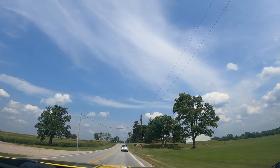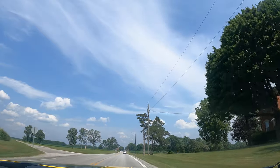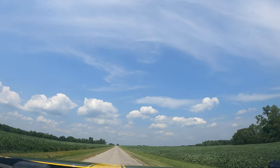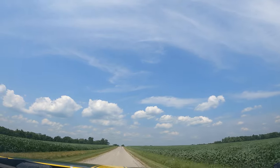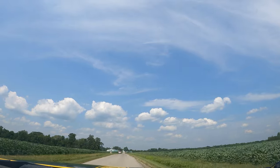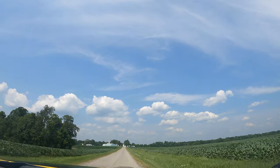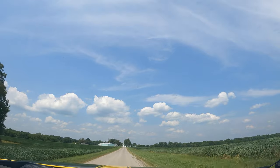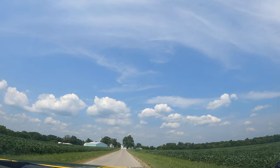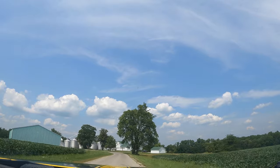Off of State Route 67 heading north there's a sign for Parker Covered Bridge, here on Township Highway 37, out amongst the soybean fields. There's a lot of history with the Indians in this area, and here's a monument I'll stop by on the way back. There's a lot of history here with the Native Americans — when they plow fields, people still come out and find arrowheads and other old artifacts.